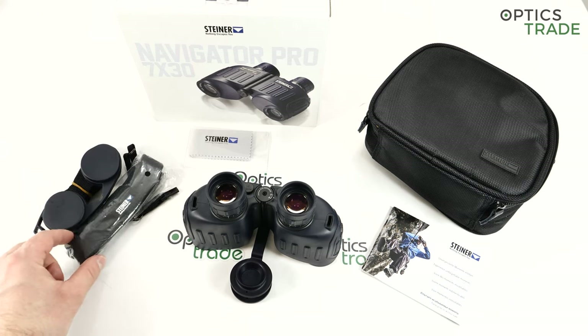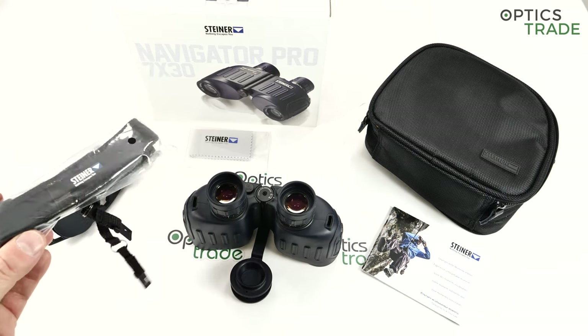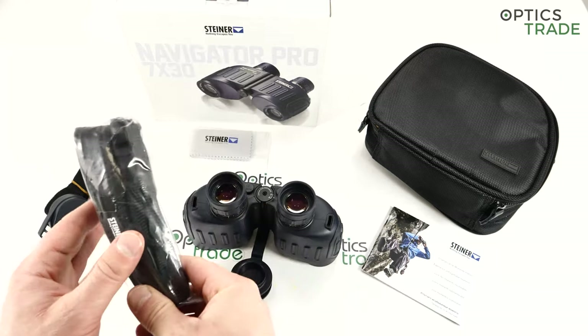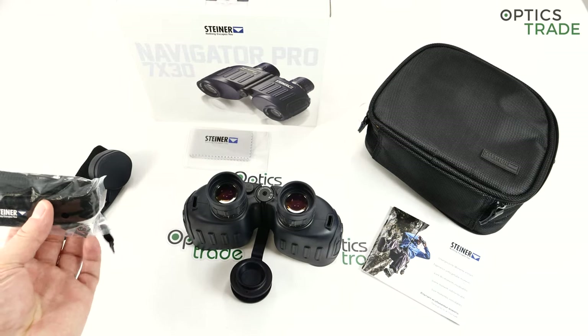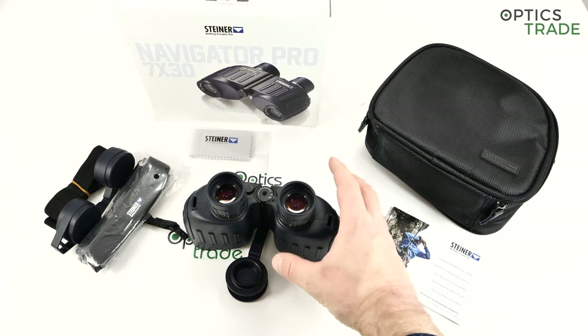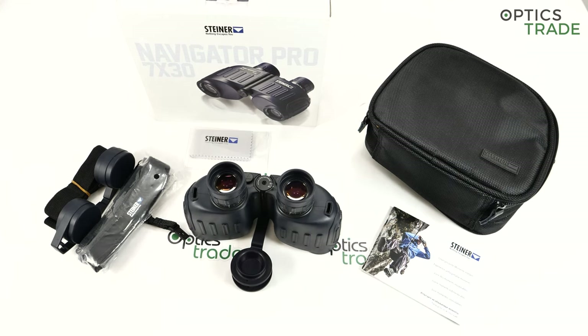Last but not least, I would suggest you change the carrying strap — it could have been bigger and nicer honestly speaking. Replace it with a floating carrying strap. Even if your binoculars fall into the water, the floating carrying strap is so much nicer and aesthetically appealing that it makes your binoculars really stand out. Thank you for watching — please check our other reviews of Navigators, Commanders, and other marine binoculars. Check our webpage for additional information or send us an email. Thank you.